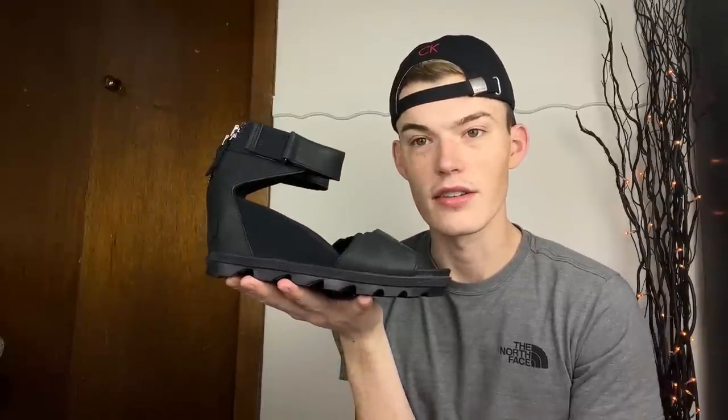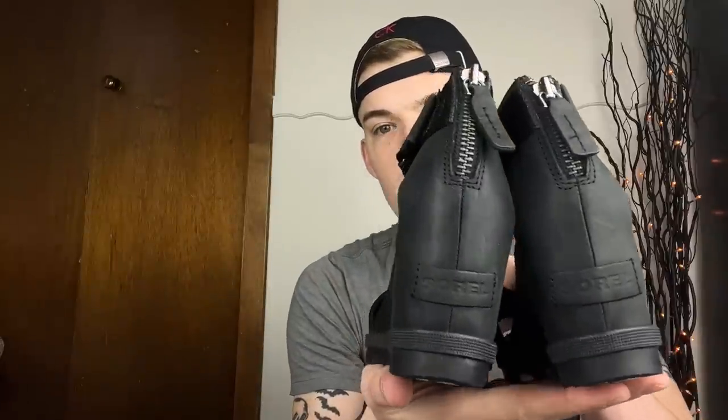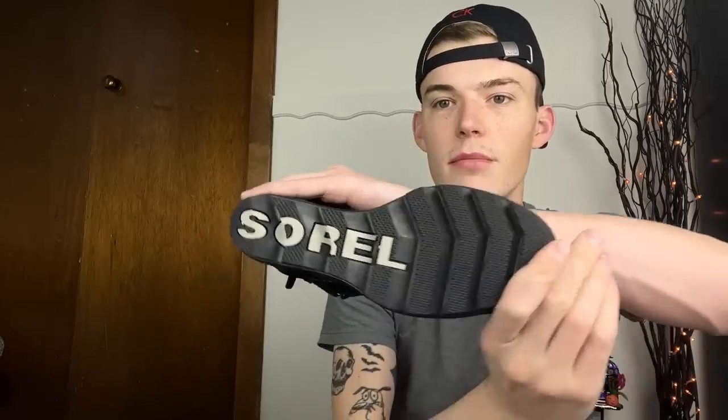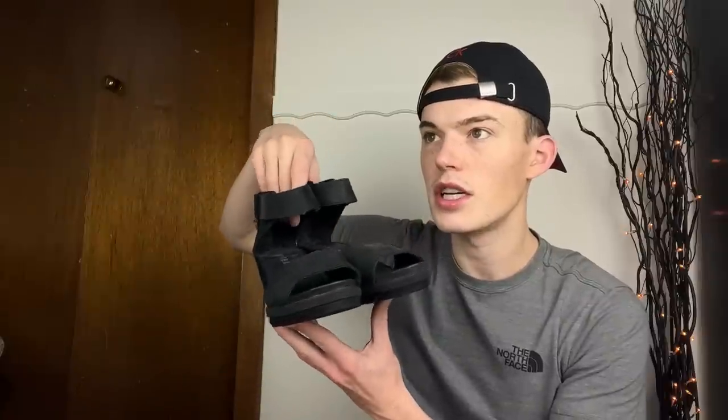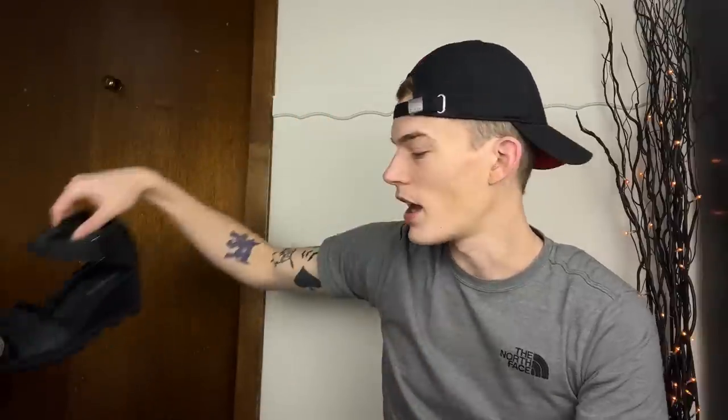Now on to the one pair of shoes. These are ankle strap leather wedge lugged sandals by Sorel - the Joanie 2. If you know your shoes you probably recognized them already. These have been so popular for years now. They are in such good shape - she probably wore these under five times and I cannot believe they ended up in the bins. They're a size eight and a half and they're already posted.